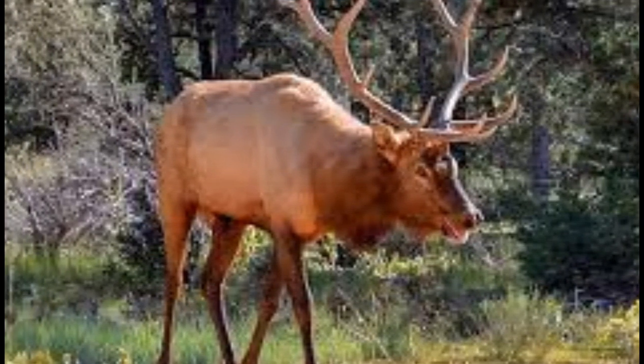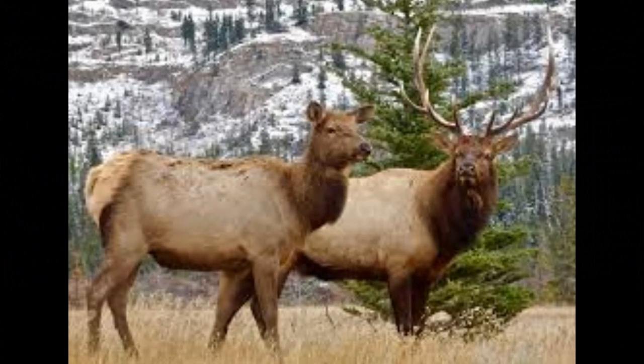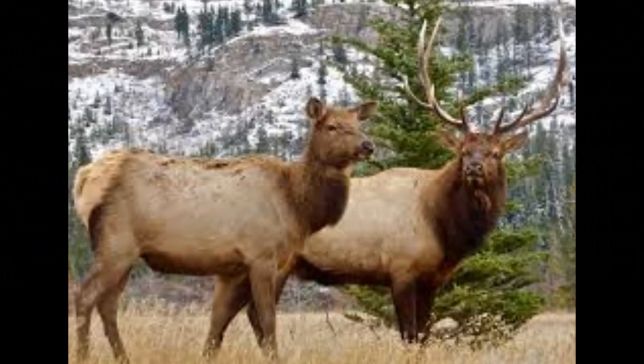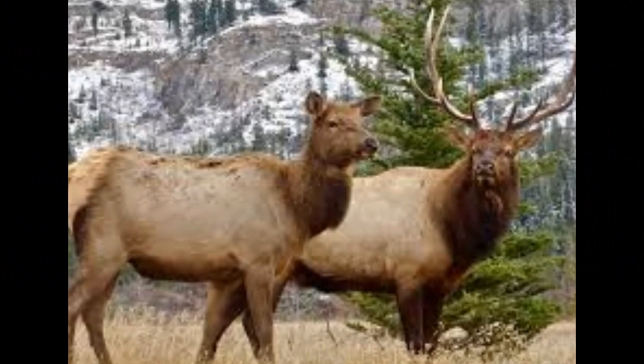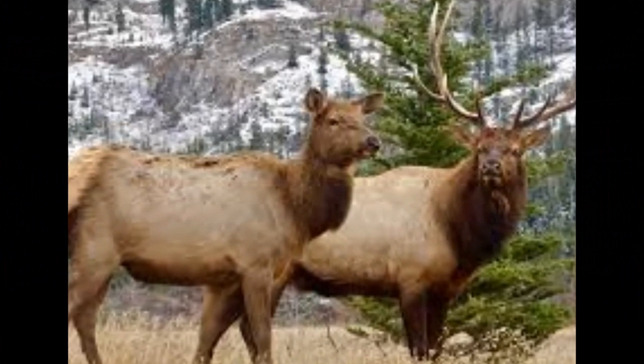The bugle is the most iconic and distinctive sound associated with elk. It is a high-pitched, piercing call that bulls use during the rut to announce their presence, establish dominance, and attract females. The bugle is often described as a series of whistles, grunts, and high-pitched notes.